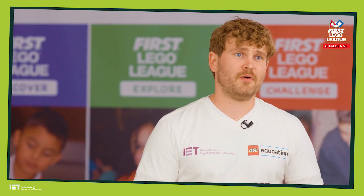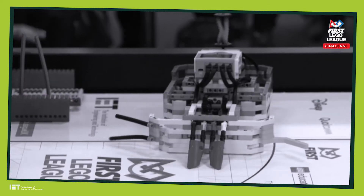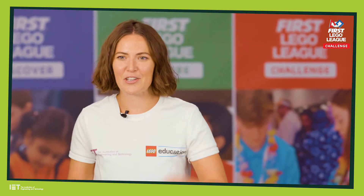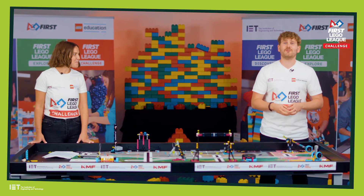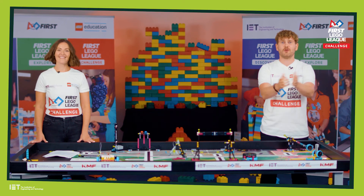Regardless of the type of tournament you are attending, this is the culmination of all of your hard work. It's about celebrating and shouting out about your achievements. We cannot wait to see your robot, your solutions, and most importantly your team spirit. So good luck — make sure you have lots and lots of fun and we will see you there. We'll be back.